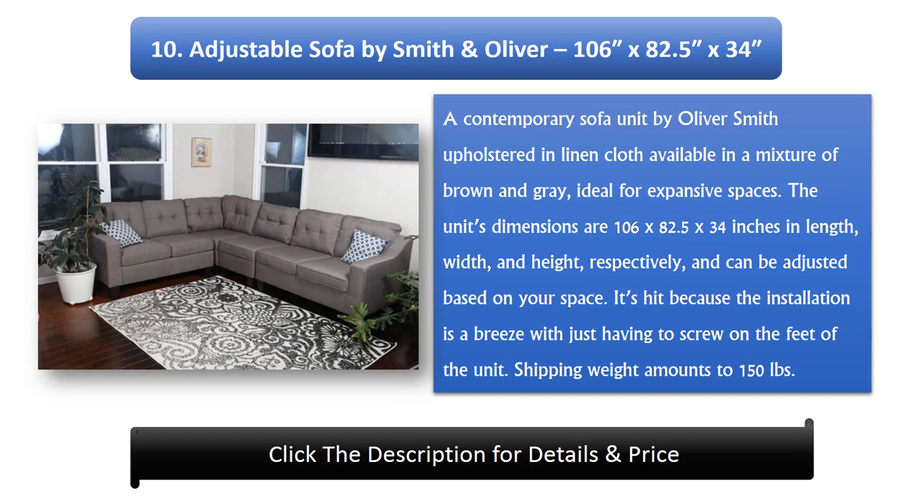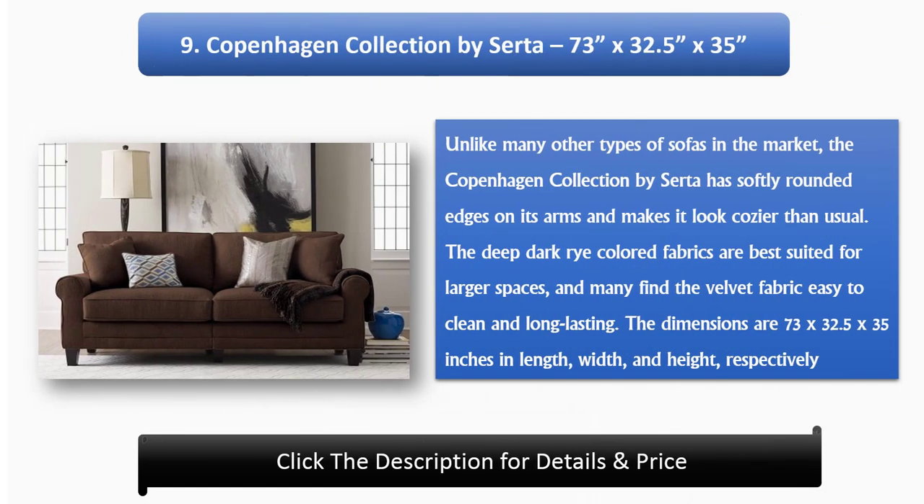Number 10: Adjustable Sofa by Smith & Oliver, dimensions 106 x 82.5 x 34 inches. A contemporary sofa unit upholstered in linen cloth, available in a mixture of brown and gray, ideal for expansive spaces. The dimensions are 106 x 82.5 x 34 inches in length, width, and height respectively, and can be adjusted based on your space. Installation is a breeze with just having to screw on the feet of the unit. Shipping weight amounts to 150 pounds.